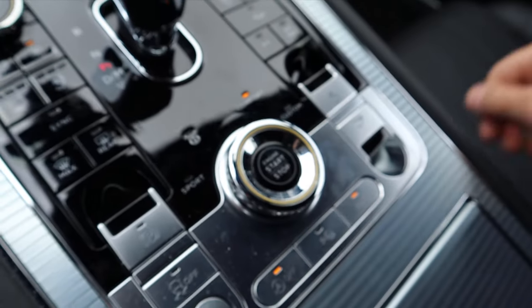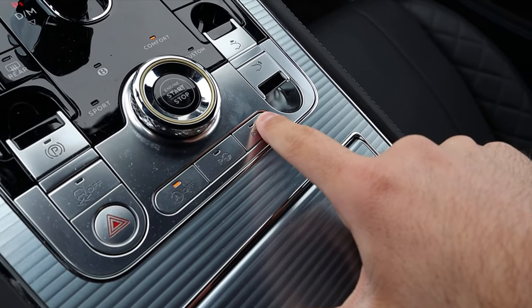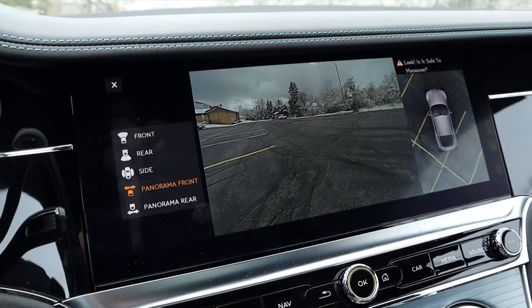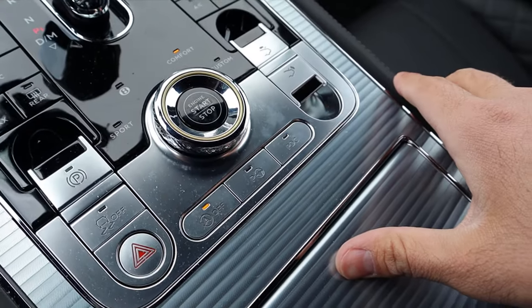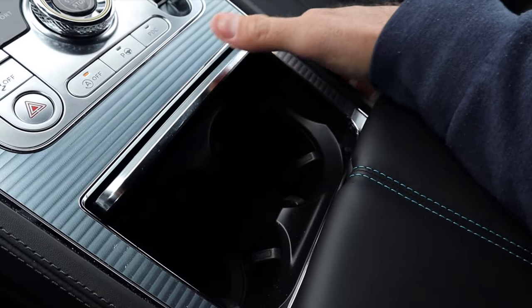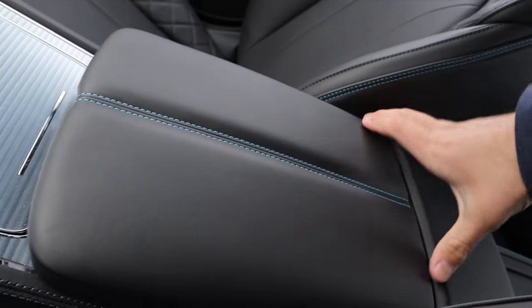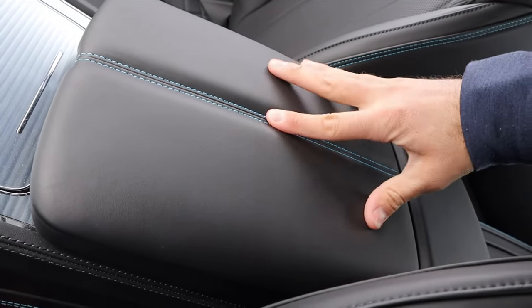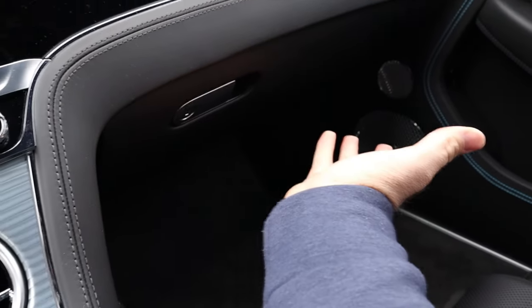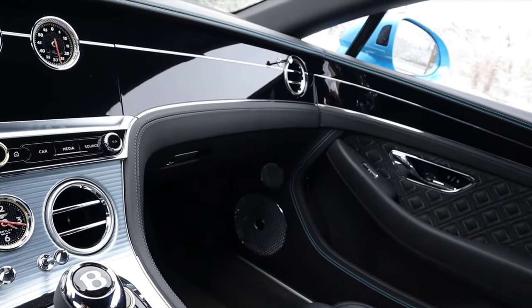The engine stop-start and drive mode selector twist knob are right here, along with auto stop-start and parking assistance. There's a button for the camera system, one for the deployable spoiler, and a slow-opening button for the cup holders. The center console has some heft to lift but is covered in leather with nice stitching. There's also a nice metallic handle for the glove box, which is a normal glove box — but again, everything is covered in leather.